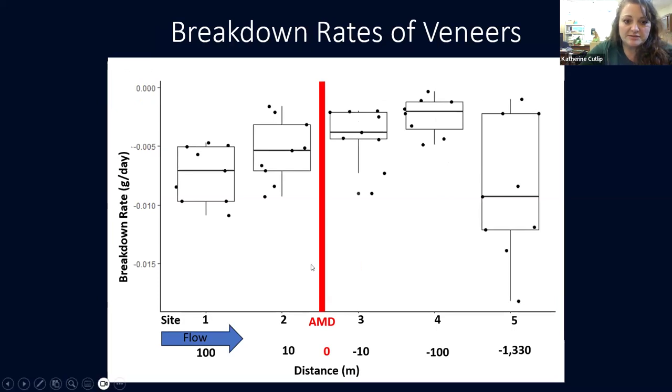The veneers also decrease in their ability to decompose. It looks like site four has a larger decrease in functionality compared to site three, which is not what we saw with the sponges. The sponges had a significant impact right at three, got a little bit better at four. At site five, the outlier, the box plot is larger with greater variation, but the overall average decomposition rate is still slower.